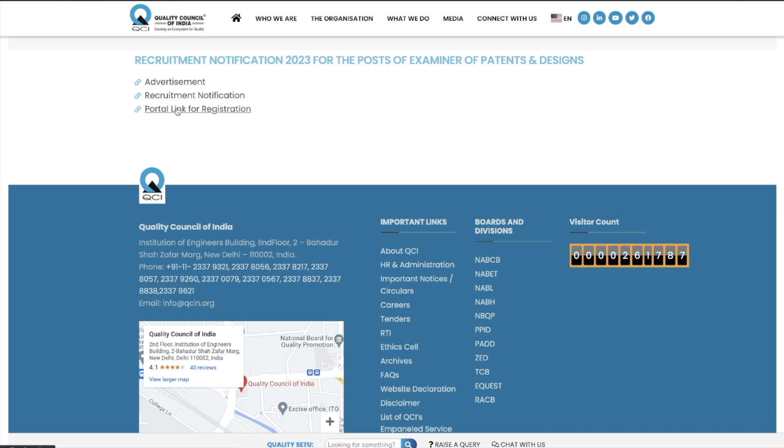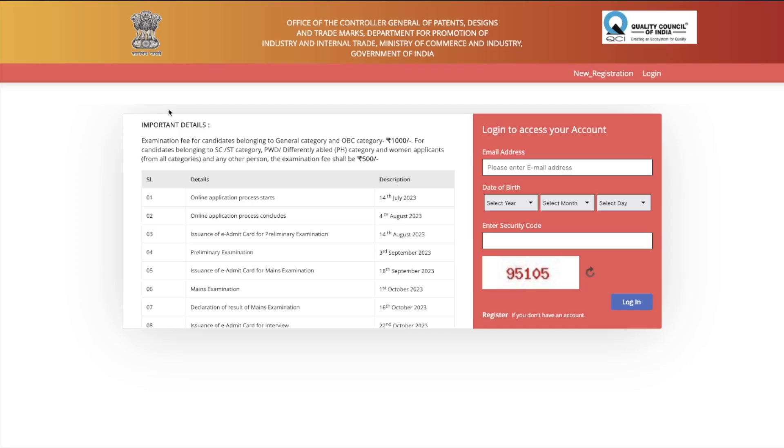There are three links on the page: first is the advertisement, second is the recruitment notification, and the third is the portal link for registration. I have already discussed the first two in the previous video — I'll give you the link via the i-button. If you want to apply, just click on the portal link for registration and you will be taken to the form filling page.